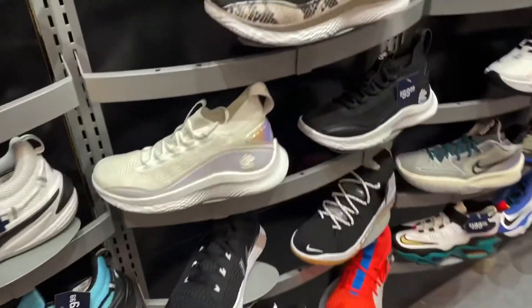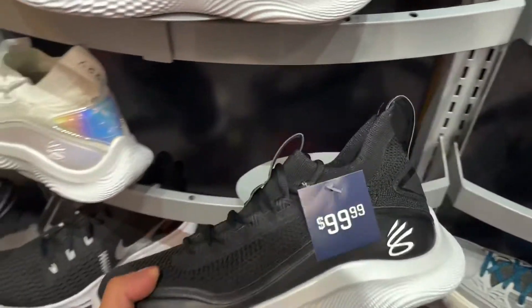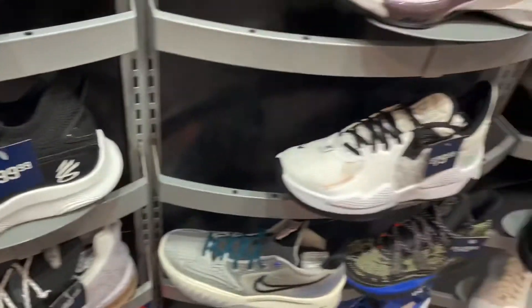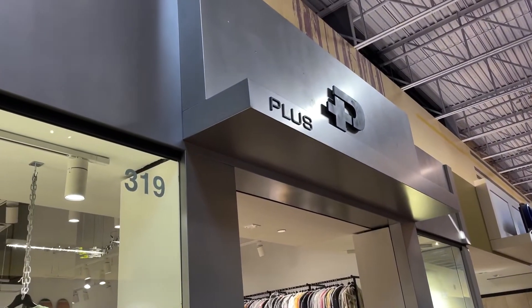I guess I was just wrong at this Champs store. They had this black and white colorway going for 99 dollars — pretty good deal considering the retail price was 190 bucks. So many basketball shoes are just on sale now. This PG5 is also already 80 bucks.